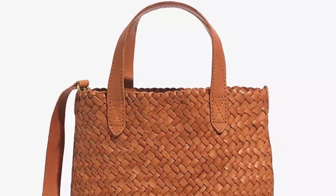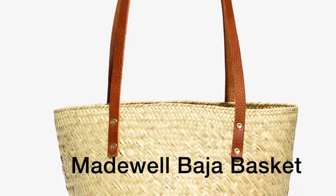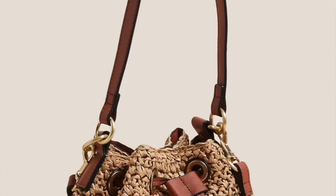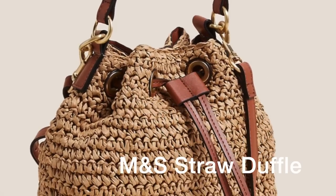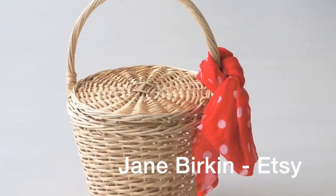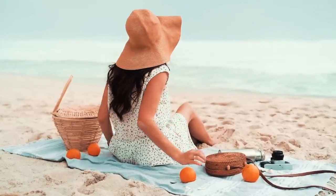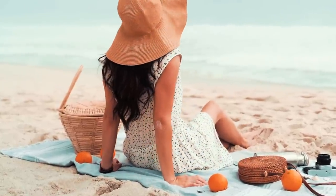Of course your spring wardrobe would not be complete without accessories, and this time we're talking woven handbags. Put your black leather handbag reminiscent of winter into storage and get your woven bags out. Whether they are totes, baskets, square, circular, in straw or rattan — get your woven bags out of your closet now.